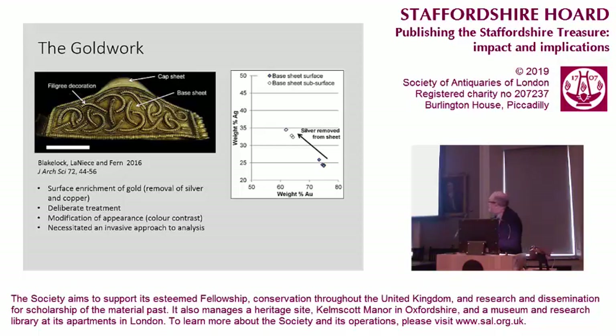This treatment was used to enhance the visual effect. We have the surface of the gold sheet here and the core here, and you can see that the silver has been removed. This is not only important in terms of the colour of the gold work, but it means that in order to analyse and get a good idea of what the composition of the gold is, you need to analyse below the surface. The painstaking and detailed work which has gone on to do this is something quite special.